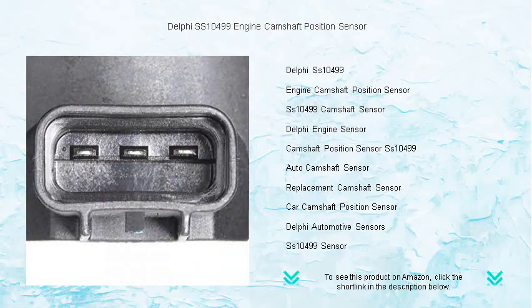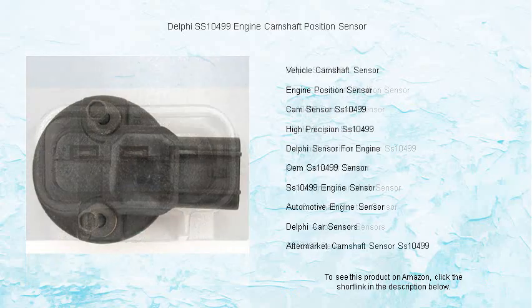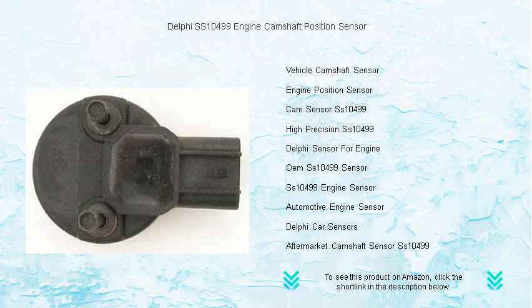Crafted with the highest quality materials, the Delphi SS-10499 resists wear and tear, guaranteeing a long-lasting solution for your vehicle.